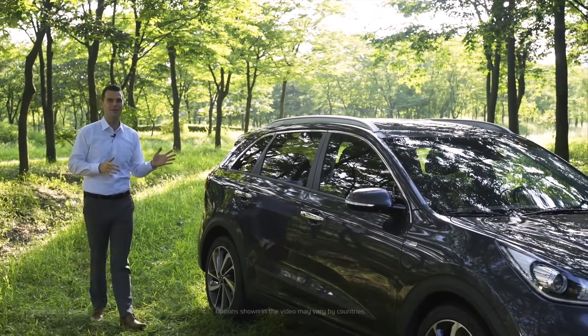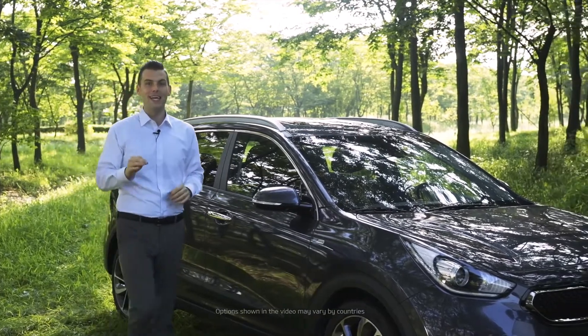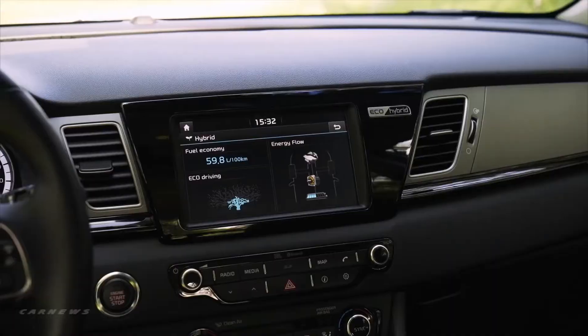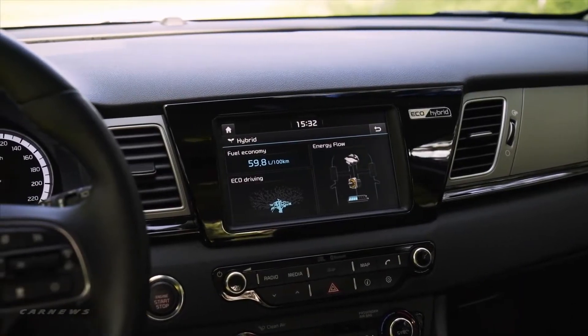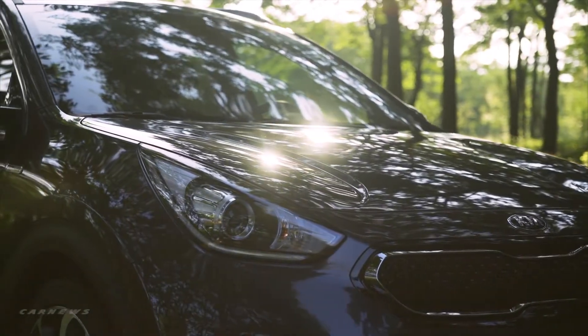Introducing the all-new Kia Niro. It's a hybrid utility vehicle that pushes boundaries — engineered from the ground up as a dedicated utility vehicle. The all-new Kia Niro marks the next exciting milestone in Kia's hybrid technology.